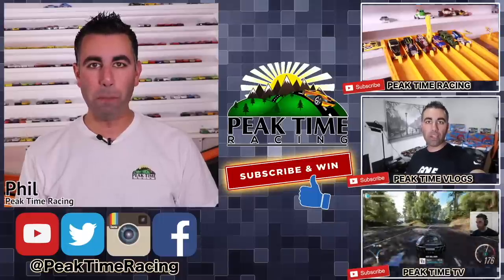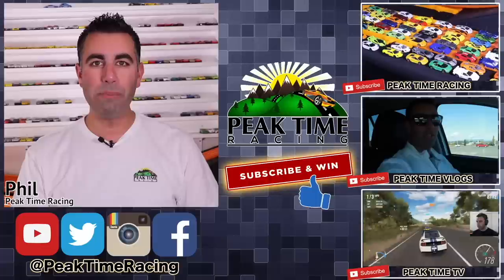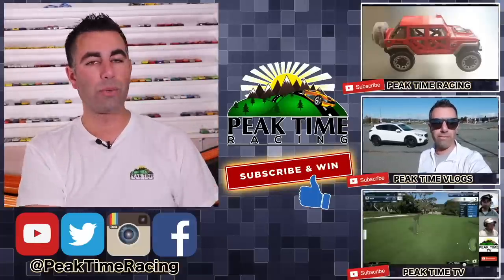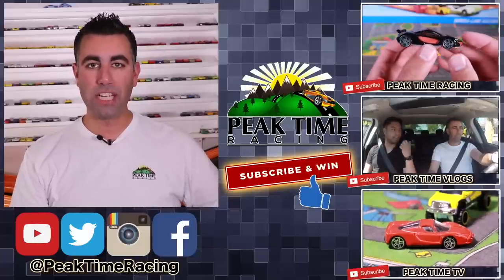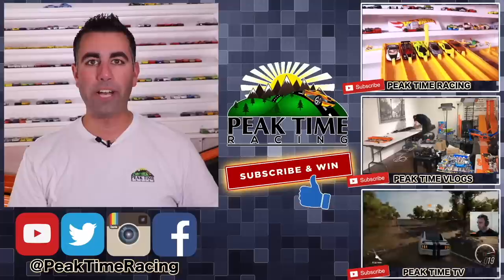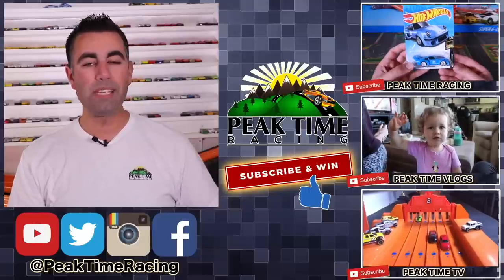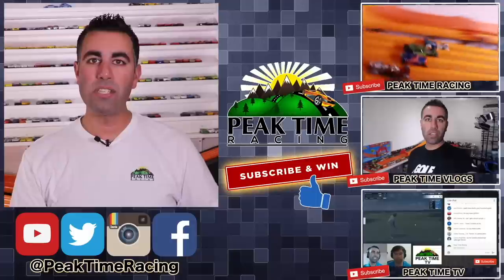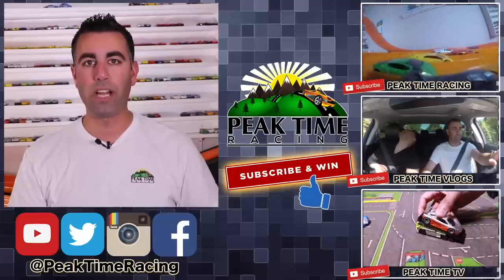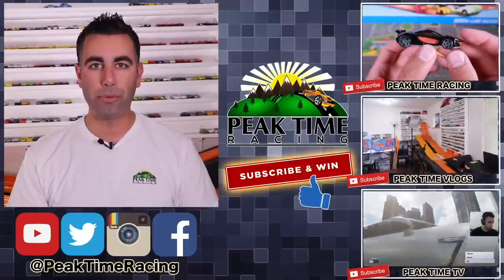What's up Peak Timers? This is your boy Phil from Peak Time Racing. I just want to thank you all for watching this video. I want to make sure you guys are fully aware of the Peak Time Racing brand, which consists of all three of these channels: Peak Time Racing, which is the channel you're on right now; Peak Time Vlogs, my vlogging channel where you can find more about my daily life, my family, and behind the scenes things; as well as Peak Time TV, my gaming channel mixed in with a storyline channel featuring Hot Wheels stories. Be sure to subscribe to all three of those channels.